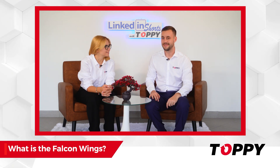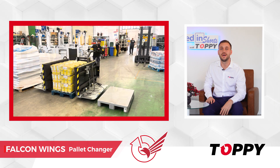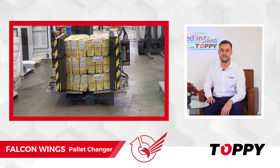What is the Falcon Wings? Falcon Wings is born as a mobile pallet exchanger designed to handle delicate loads and unstable loads. It's an exclusive Toppy patented system.